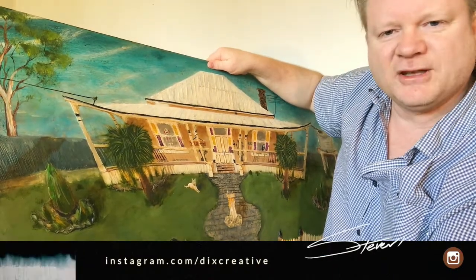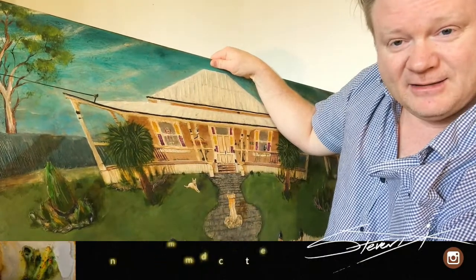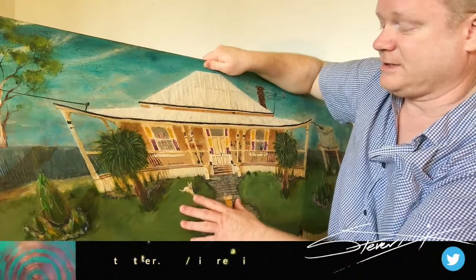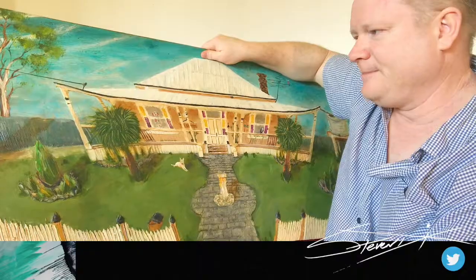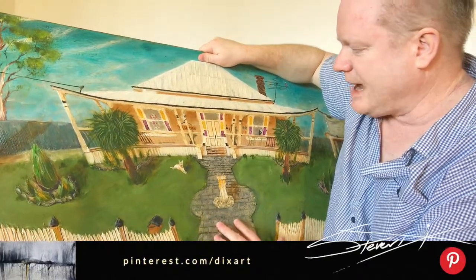What's fun about doing a commission for people is that they can add things into the painting that mean something to them. So on this painting we've got a long-lost pet, and we've got some crazy stuff going on in the windows here. What I love about approaching art with a textural finish is that I love to bring something a little bit more dramatic to a painting.